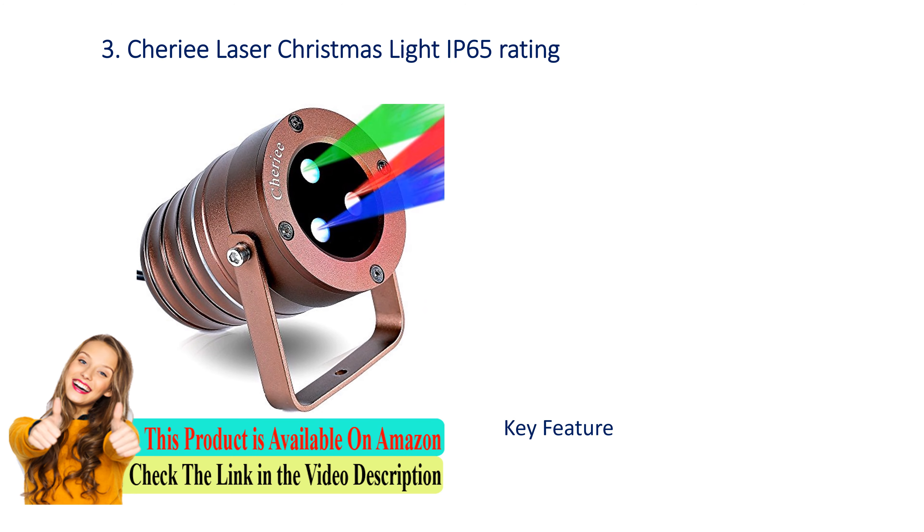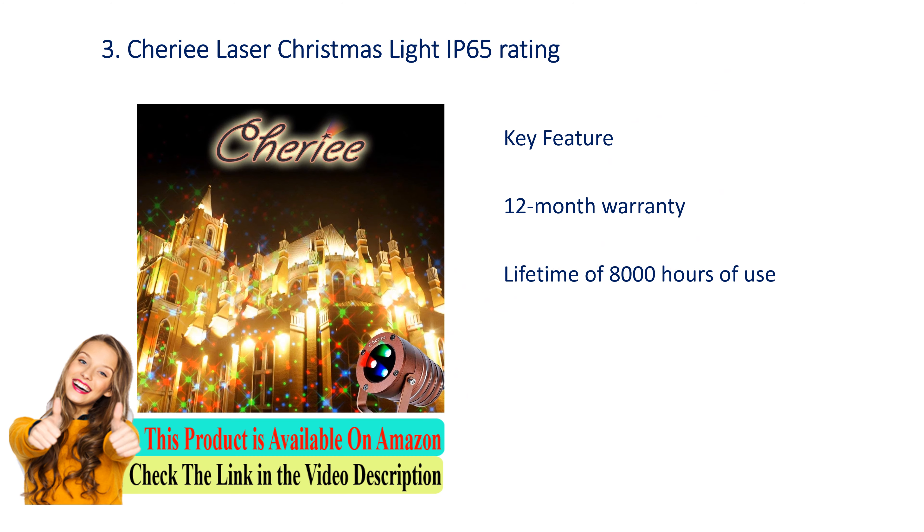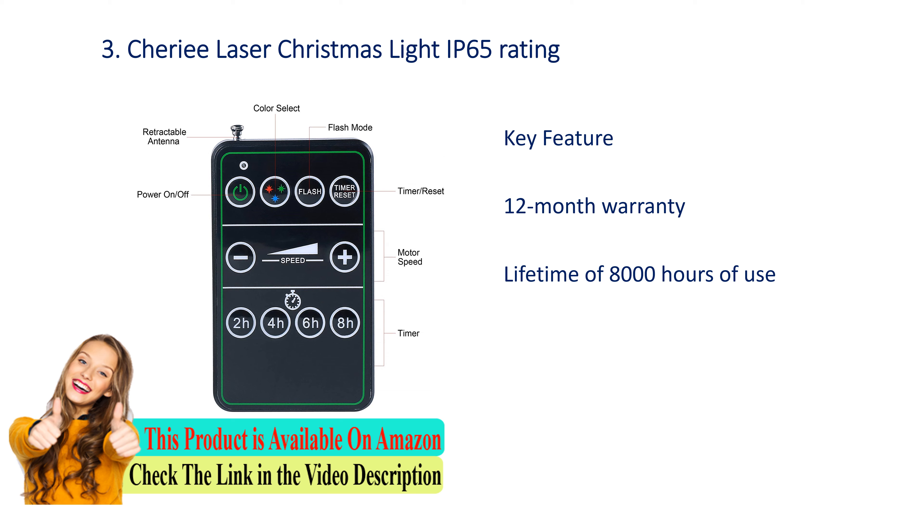Number 3: Cherry laser Christmas light. IP65 rating. Key features: 12-month warranty, lifetime of 8000 hours of use.